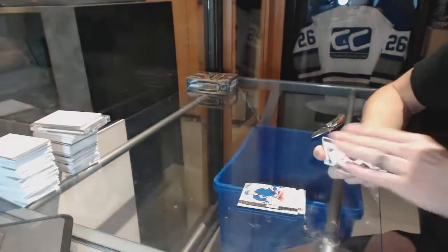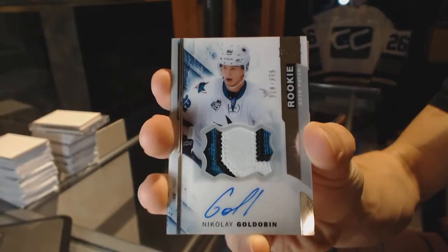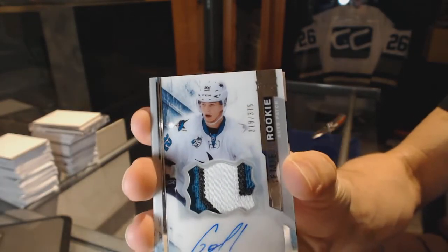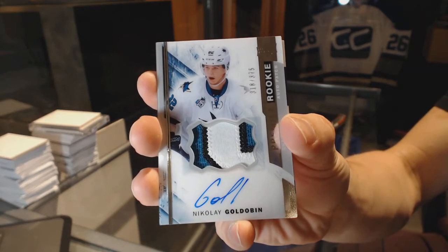Johnny Gaudreau. We've got a three-color rookie patch, number 375, Nikolai Goldobin. Nikolai Goldobin, number 375.